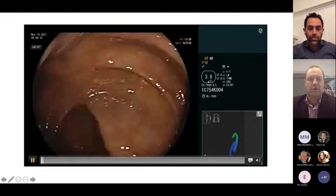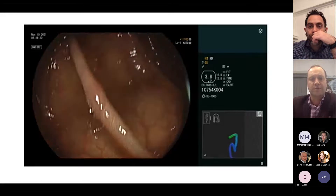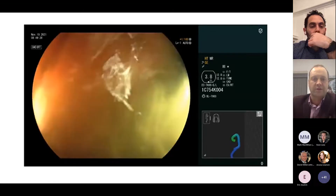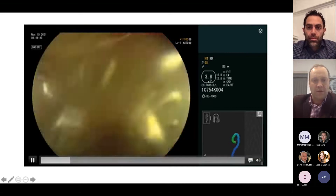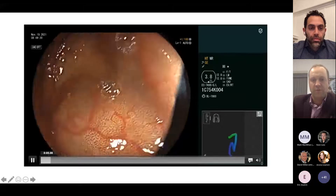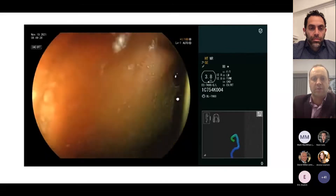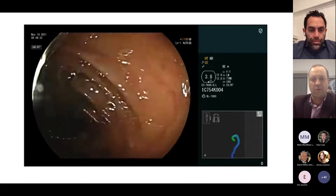Not all cases are that simple. This next case involves a mixture of loops, and there's some pseudomelanosis in this colon. You start to wonder: is the colon going to be a bit longer, more redundant, and more challenging? There was a bit of a loop in the sigmoid as I was starting to come across the transverse. This was a good checkpoint to say — this is going to be better dealt with now, knowing that the rest of the colon may not be straightforward.